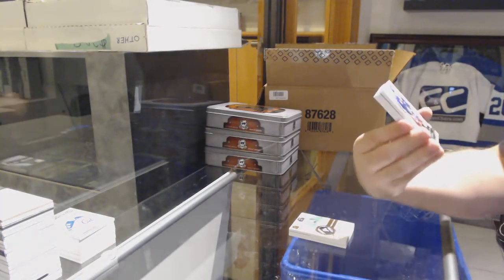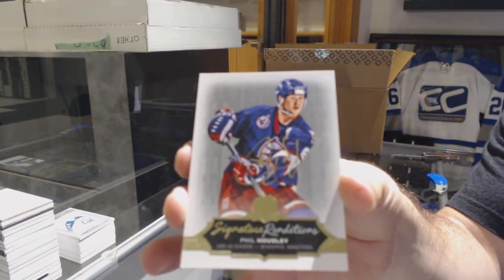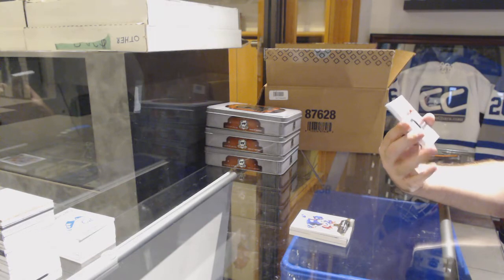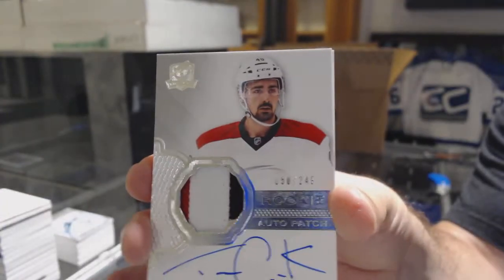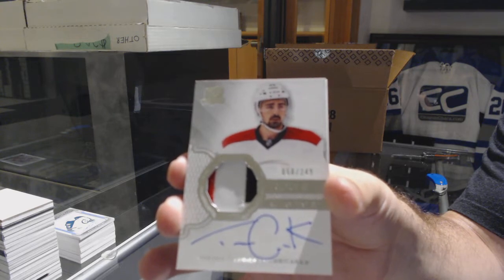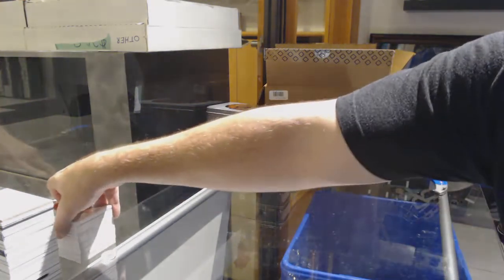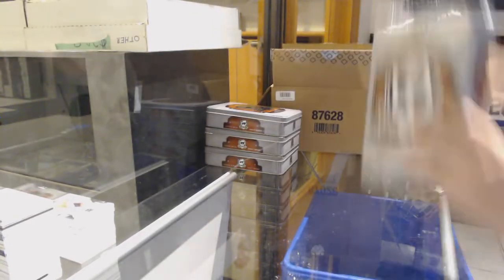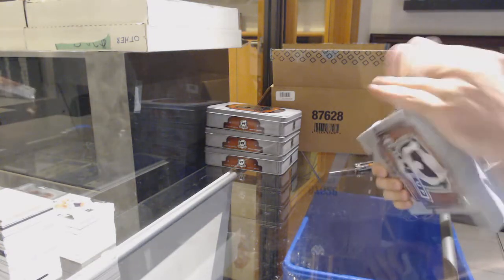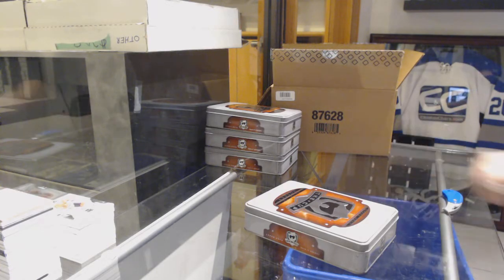For the Coyotes, signature renditions — Phil Housley. For the Carolina Hurricanes — is he number 49? Because I hit number 50 of 249, Trevor Carrick. If Carrick is 49, I just got number 50. And we've got for the Hawks, Chris Chalios — always, always so close, I'm gonna hit number 50.